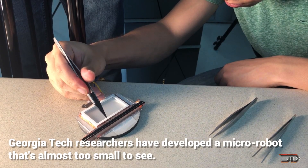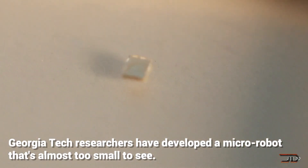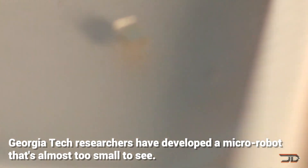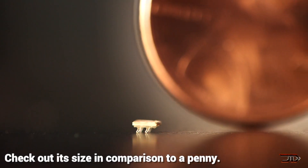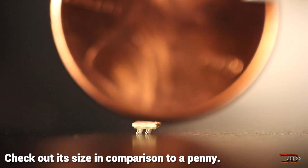Even though these things are not completely self-sustainable, it is still impressive that hundreds of these bots have already been made, and ultimately they will be used to move other materials, or even treat injuries within the body.